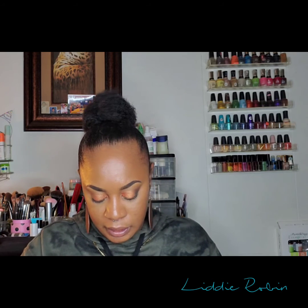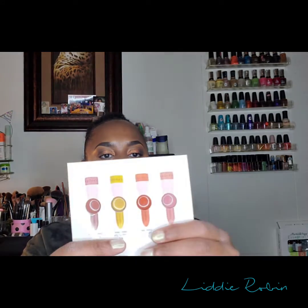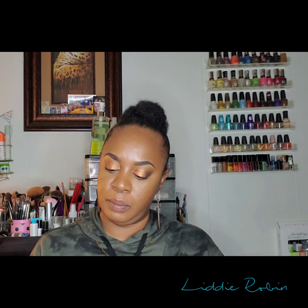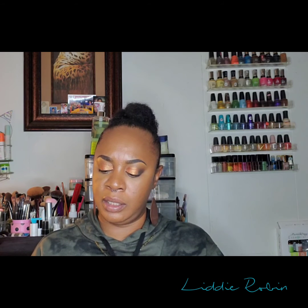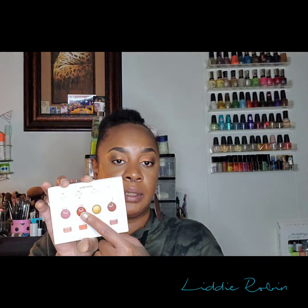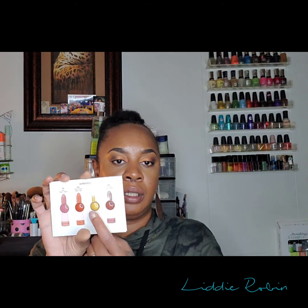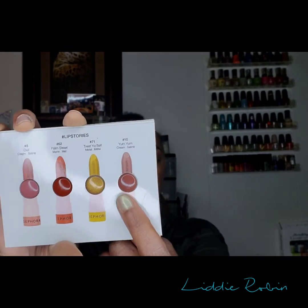I also got the Sephora Collection Lip Story set — sample sizes with four different shades. Number 3 is a cream lipstick called Oui; number 62 is Palm Street, an orange-reddish matte; number 71 is Treat Yourself, a gold metallic finish; and number 10 is Yum Yum, a cream finish. So two creams, a matte, and a metallic.